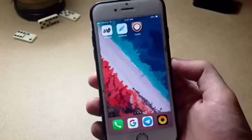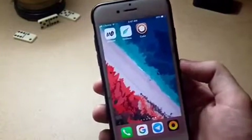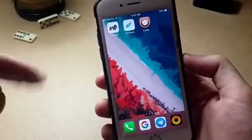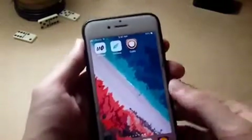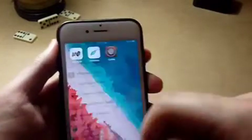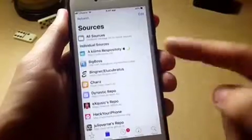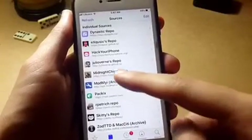Hey, what is up guys, welcome back with another video. Today I'm bringing you a new method to unjailbreak from Cydia or Sileo and completely restore to stock so you can update to iOS 13. iOS 13 is still in beta so I don't recommend updating, but anywho...